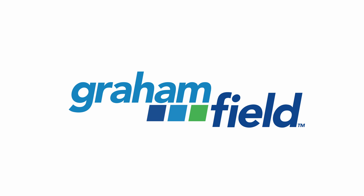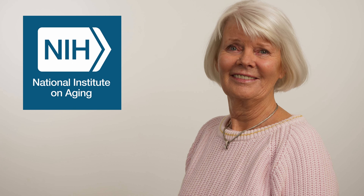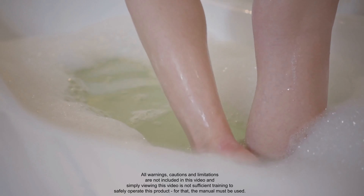Introducing Lumex by Graham Fields Bathroom Safety Line. According to the CDC and the National Institute on Aging, the bathroom is the most dangerous room in the house, accounting for 80% of falls nationally.